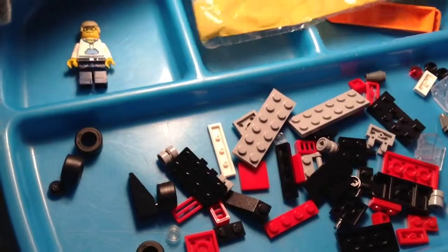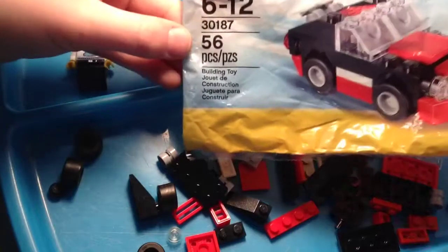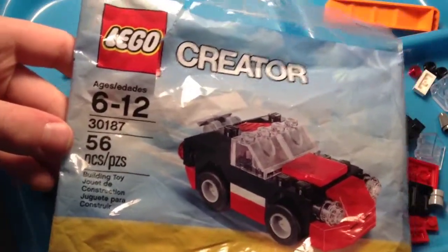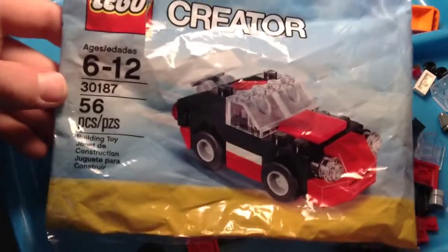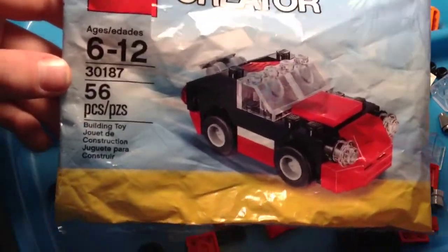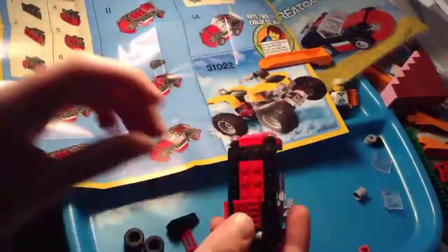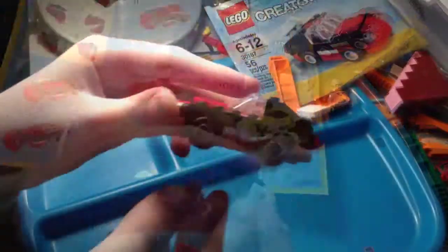Hey guys, Mitch here from Minifig Band Cave with another quick time-lapse build. This is set number 30187, the Fast Car, with 56 pieces. It's a seasonal Creator poly bag, so let's get building.